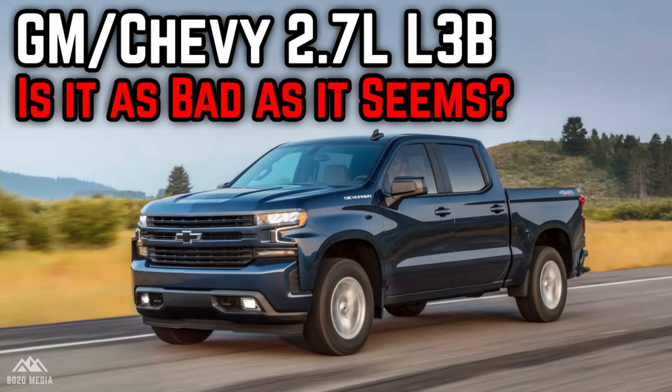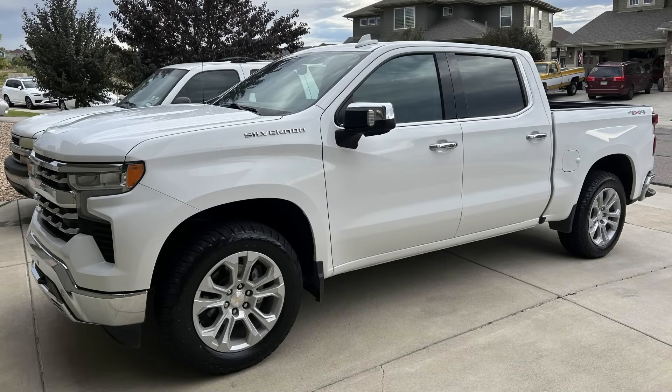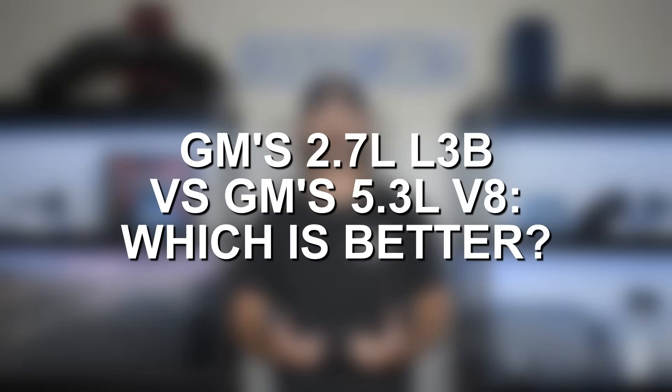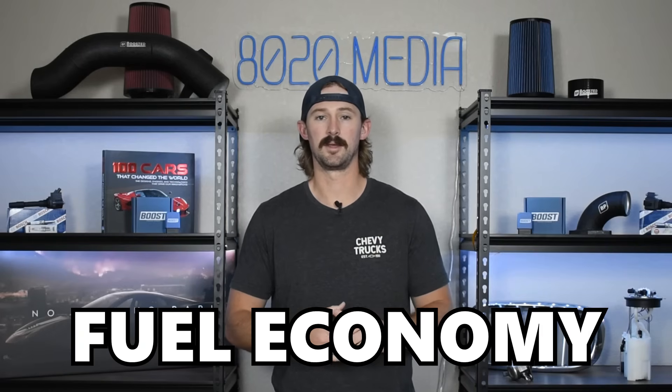I did a video recently on problems and issues with the 2.7 L3B and I think a few people thought I was being more negative about that engine than I truly was. I wanted to do this comparison video because I myself own a 2023 Silverado — I opted for the 5.3 liter V8 — but the 2.7 liter is still a very strong engine. There are a lot of pros to it, but also a few drawbacks that ultimately led me to get the V8. In this video we're going to compare reliability, common problems, performance, towing, fuel economy, and all the things you'll want to know when buying a truck.